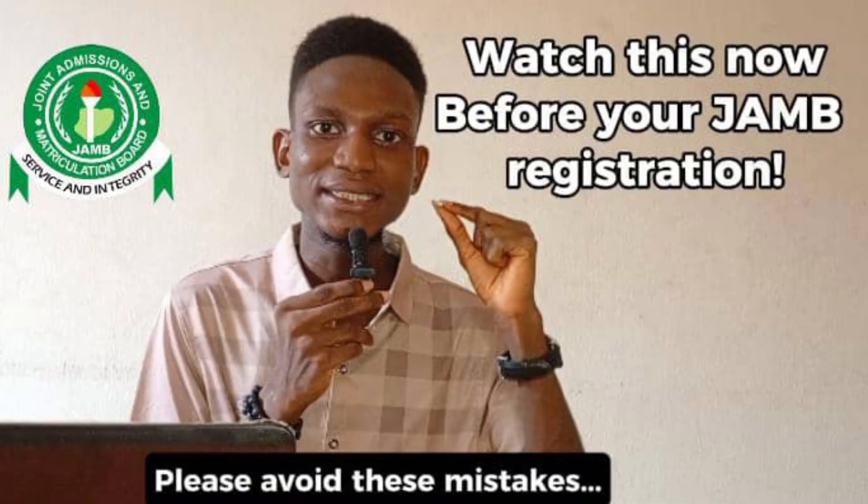Please note that once you have made payment, it cannot be reversed. Also, every information you input during your JAMB registration cannot be changed easily — some information, like your name, cannot be changed at all. So make sure you are entering the right information. If you want to know more about the full registration process and common mistakes to avoid, there is a separate video linked in the description and comment section.